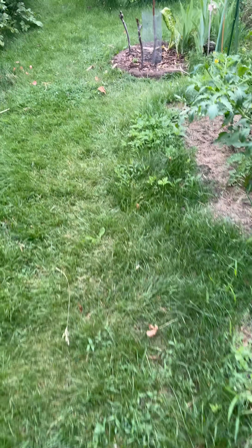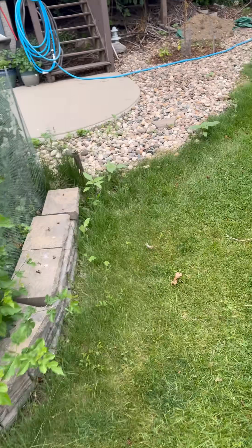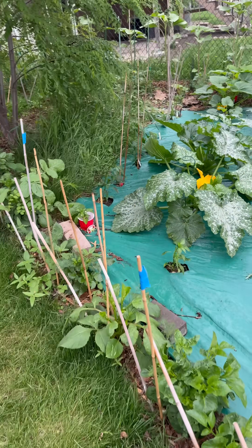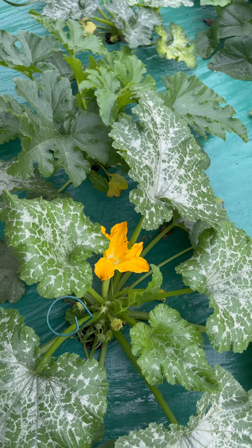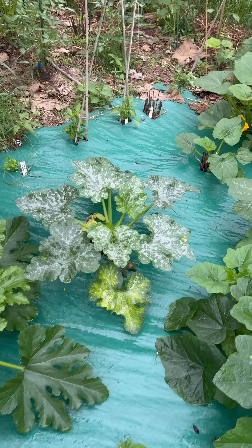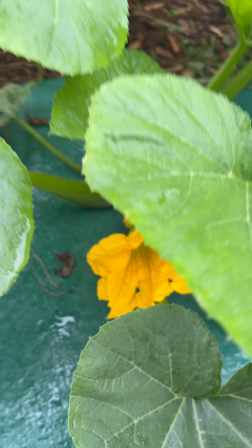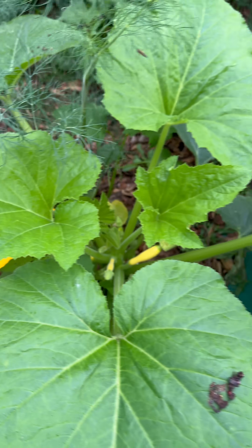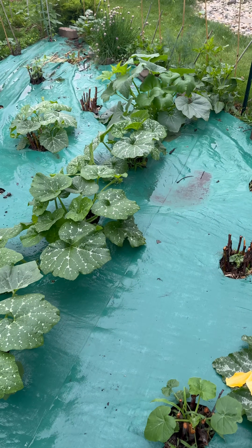Because usually the squash vine borers, while the research indicates they are supposed to emerge around 1,000 growing degree days, I've noticed it tends to correspond with first flowering. These — sorry, I did some pollination — are the first flowers in a squash patch. So I've noticed the squash vine borer emerges at time of first flowering.